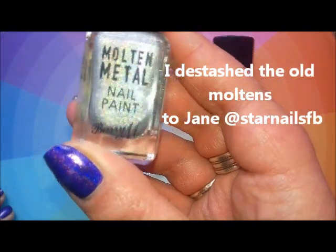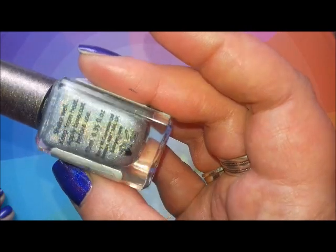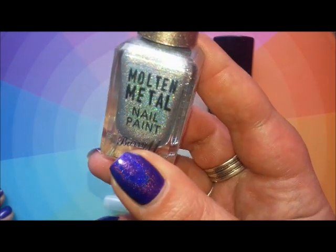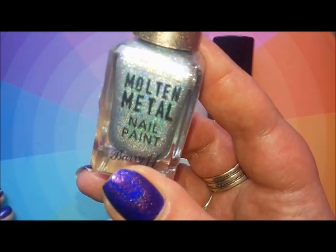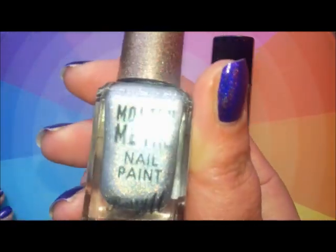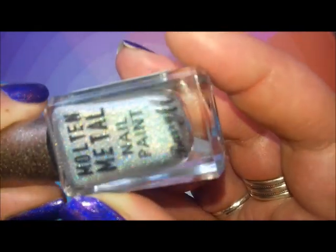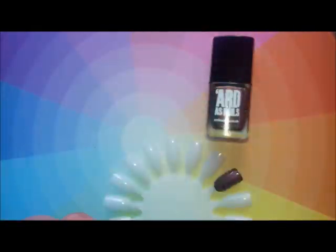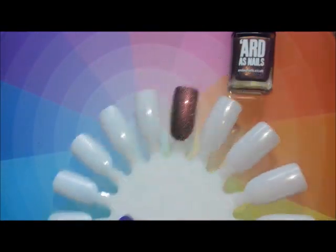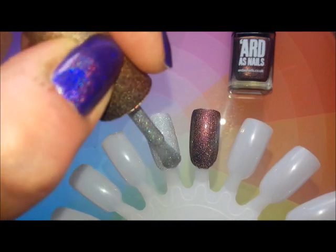Then they came out with this second Molten Metal collection, which had these linear holographic polishes. I didn't get all of them, but I picked this one up. Initially it was to compare it to the Essence silver holographic from the Out of Space Stories collection. The reason I prefer this one to the Essence — although the Essence is fantastic for the price — is that this one has got silver flakes in it as well as the holographic. And for the price, for a high street brand, this is a beautiful holographic polish.